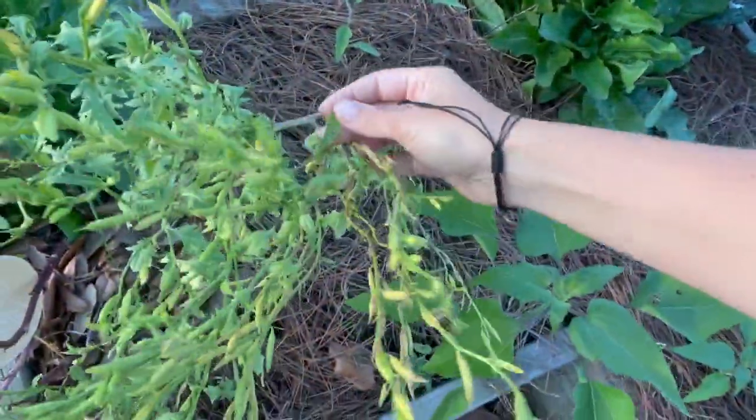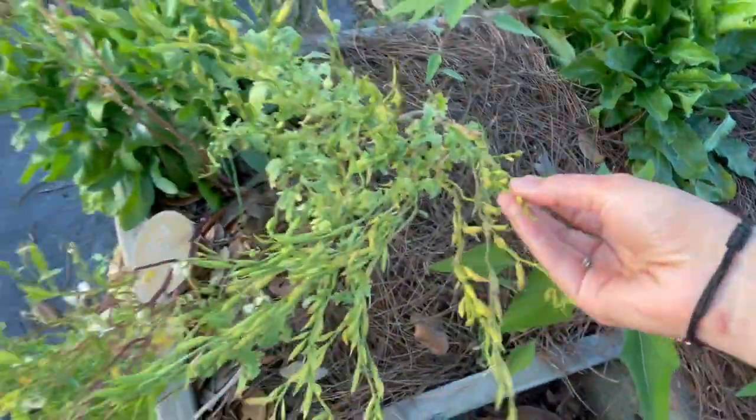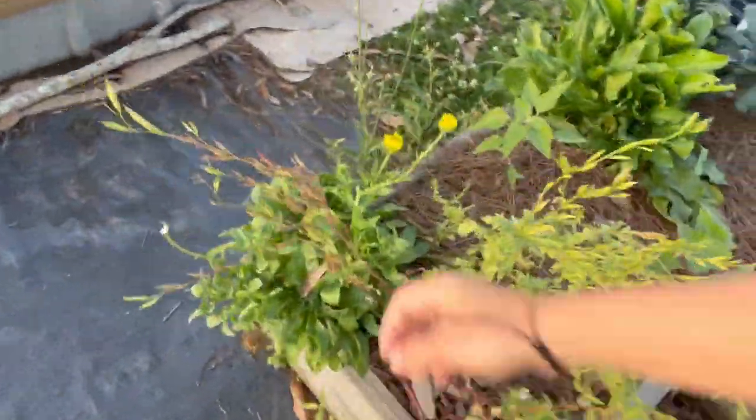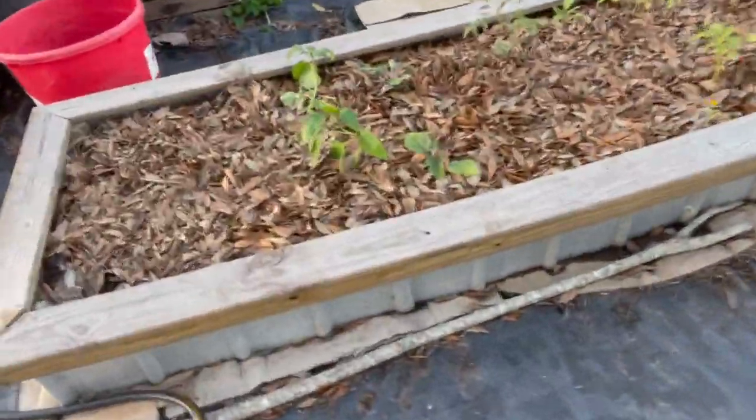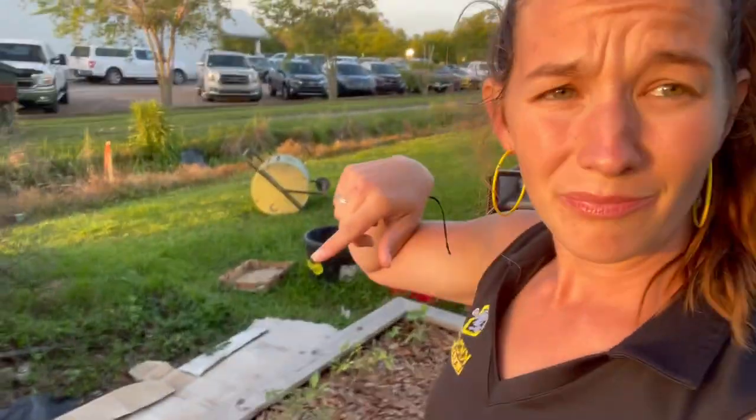I've got more sunflowers popping up that I'm probably going to be transplanting. This one is going to seed — I'm doing this to save seeds from it. And these calendula over here are almost ready.